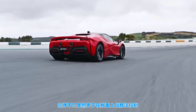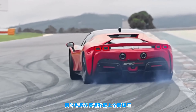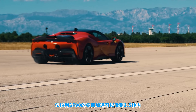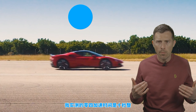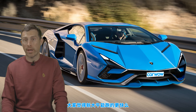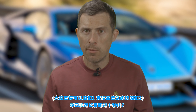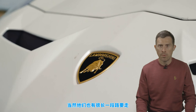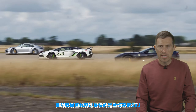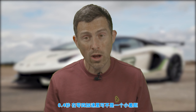Lamborghini is keen to trump Ferrari not just in horsepower figures but on the track. The Ferrari SF90 does 0-60 in 2.5 seconds, and I've timed one over the standing quarter mile at 10 seconds dead. So you can bet the Aventador replacement will go a bit quicker — 0-60 in around 2 to 2.2 seconds, and they'll be trying to break the 10-second barrier over the quarter mile. They've got some way to go — the fastest I've had from a Lamborghini SVJ in a drag race is 10.4 seconds.